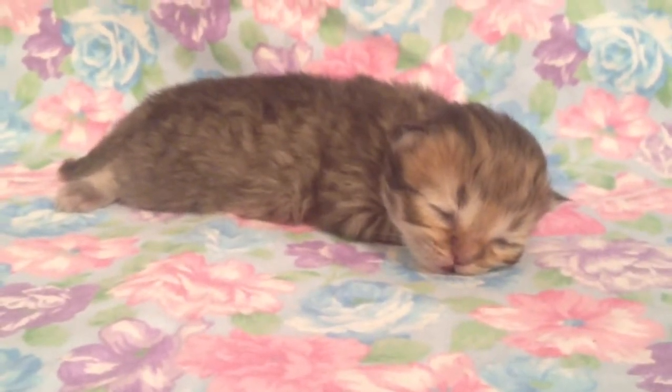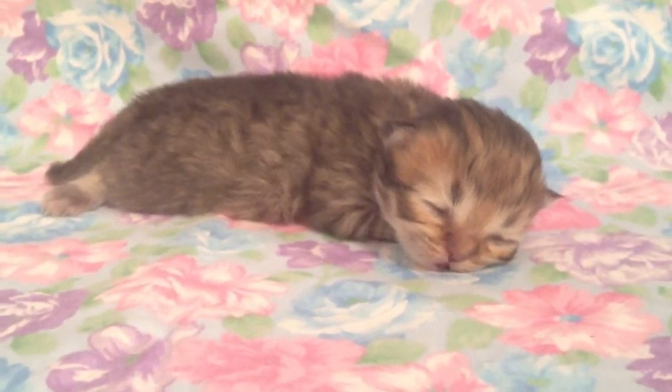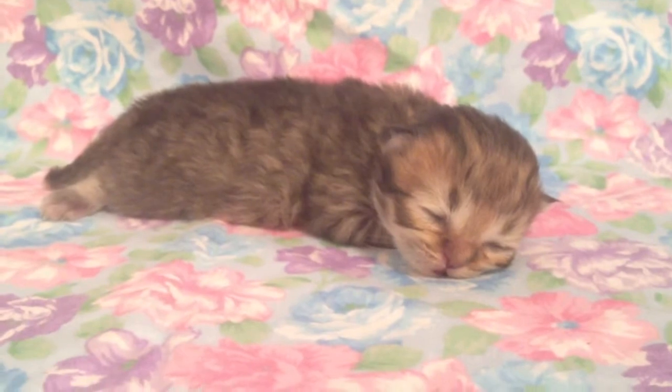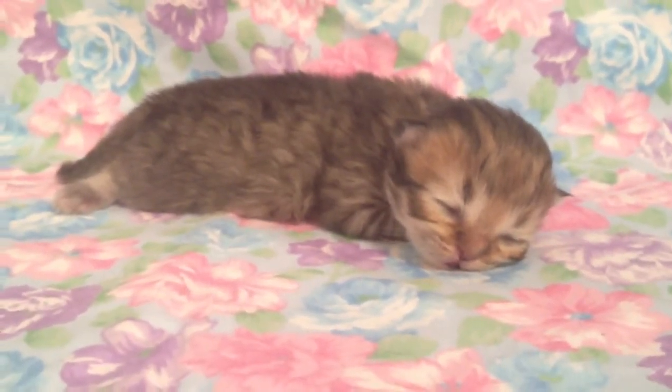He's the total opposite of his sister. His sister's a loud mouth, and he's very laid back and very quiet — he doesn't really meow too much. He's just a very quiet and gentle little boy. His sister's very spunky, and hopefully you can hear me over her meows.